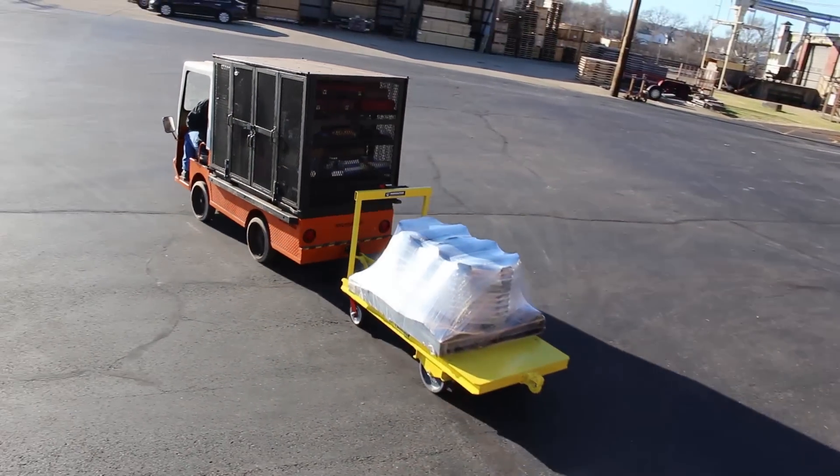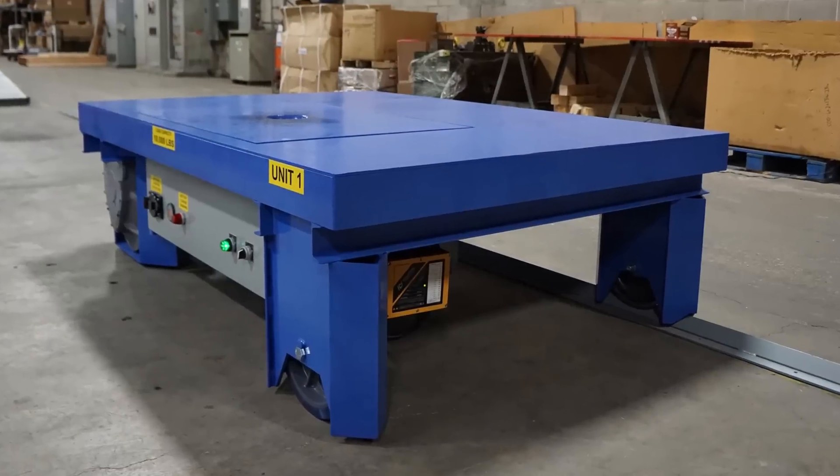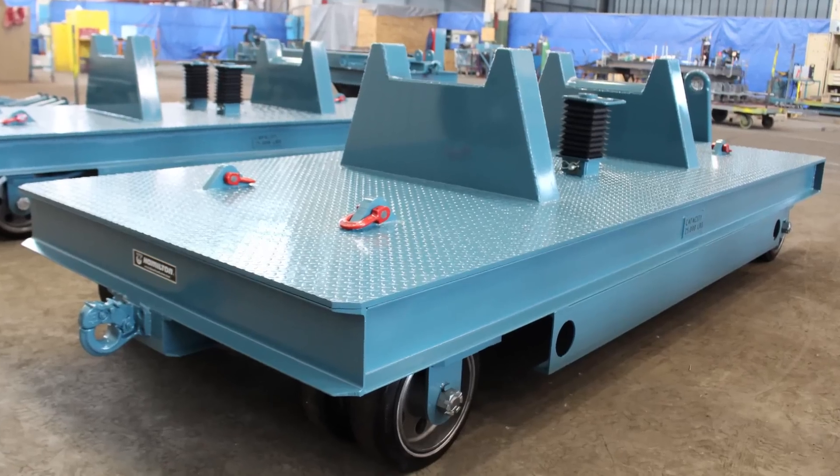With the hybrid feature, convert your powered cart to a trailer to cover long distances with easy transport to warehousing or other manufacturing areas.